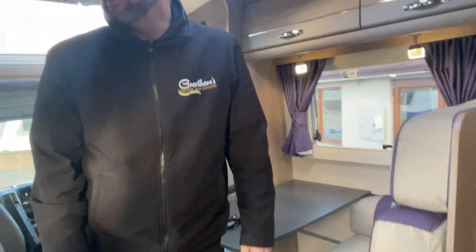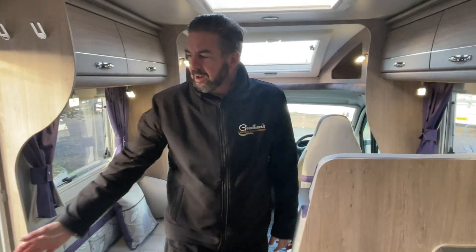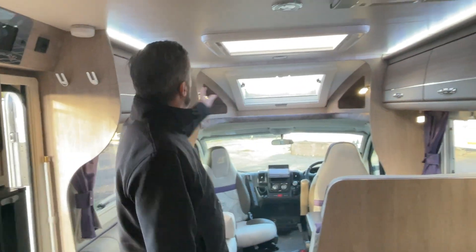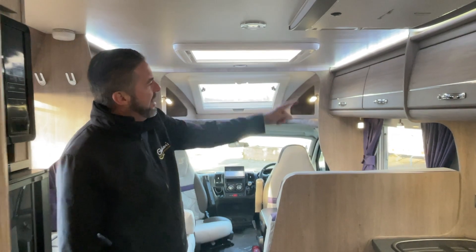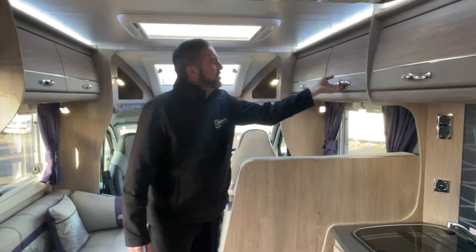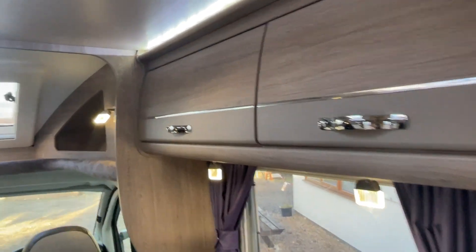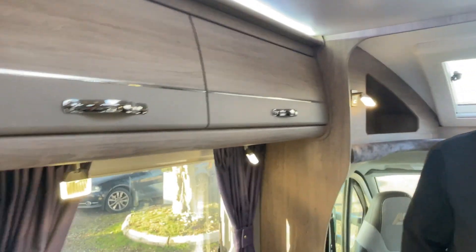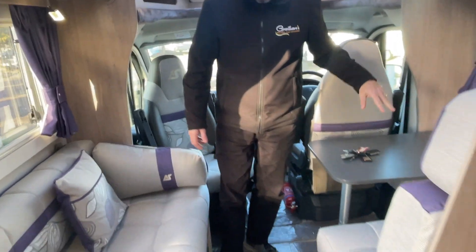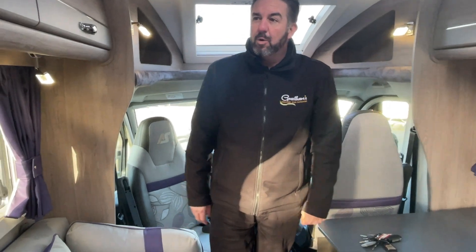As you come inside you see the fantastic setup — a lovely lighting package. Let's turn the main lights on so you can see the uplighting, like an airline cabin, all the way around. There are plenty of storage lockers all the way around with plenty of room for everything you'll need on your travels. You've got two forward-facing passenger seat belts, and this converts into a double bed — six foot three by four foot wide — so it will sleep four people.